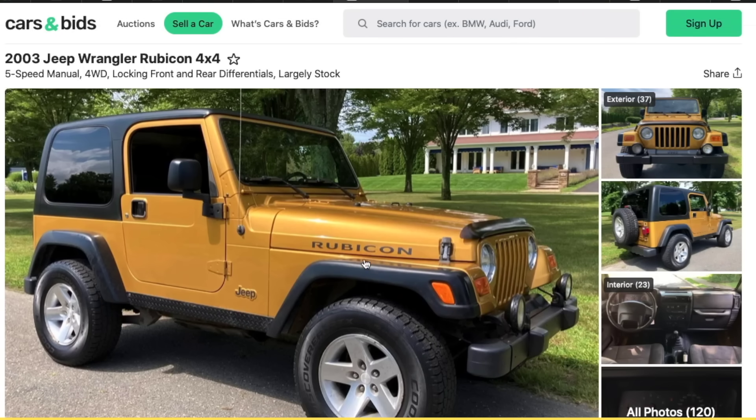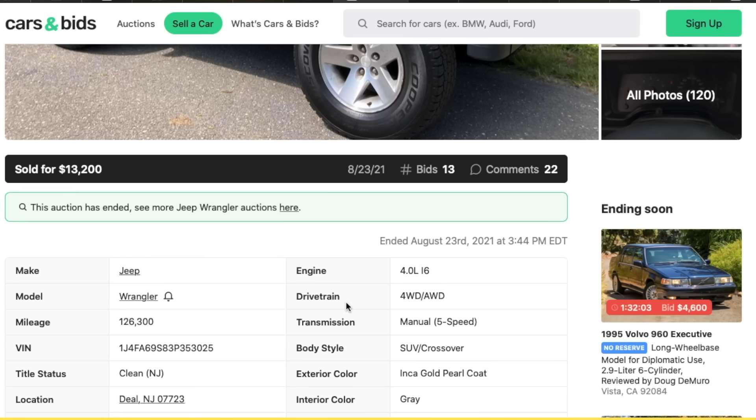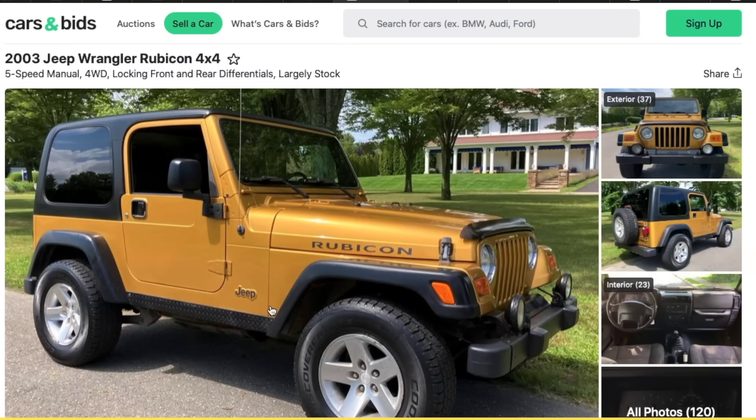Moving on to TJs: one of my all-time favorite TJ colors — Inca Gold in the 2003 Rubicon. I'm very disappointed Jeep didn't bring this back for the 20th anniversary, especially since I've driven by our local dealership and there's a Dodge Hornet sitting there in Inca Gold. Just put it on the Jeep! The Inca Gold was always such a cool, unique color — you don't see too many gold vehicles like this. A good example was on Cars and Bids; it sold for $13,000 in 2021, which is not terrible.